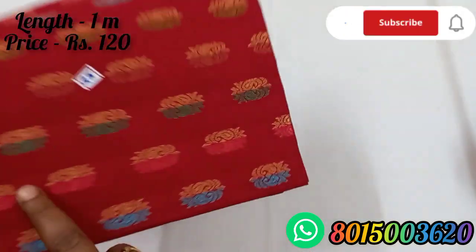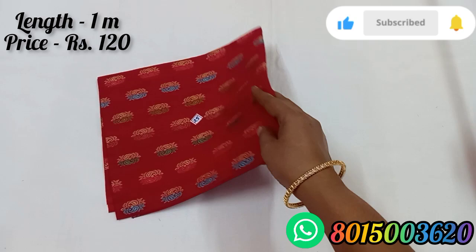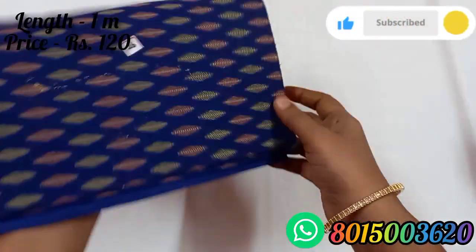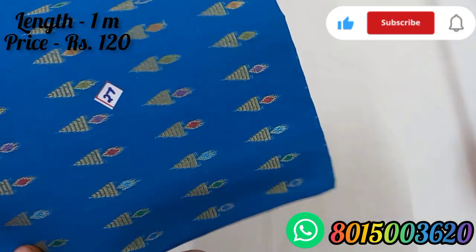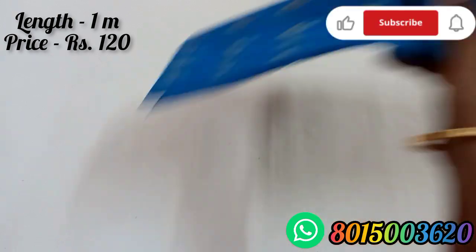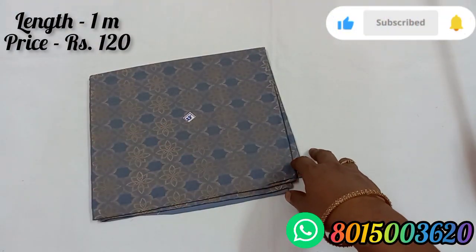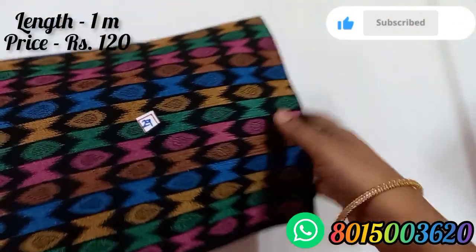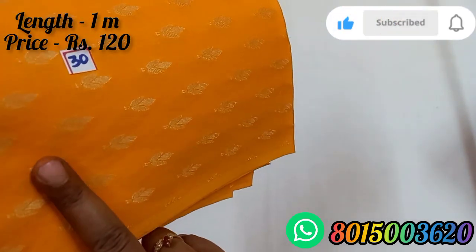Blouse number 25 is a red color. Blouse number 26 is a blue color. Blouse number 27 is a blue color. Blouse number 28 is a blue color. Blouse number 29 is a blue color.